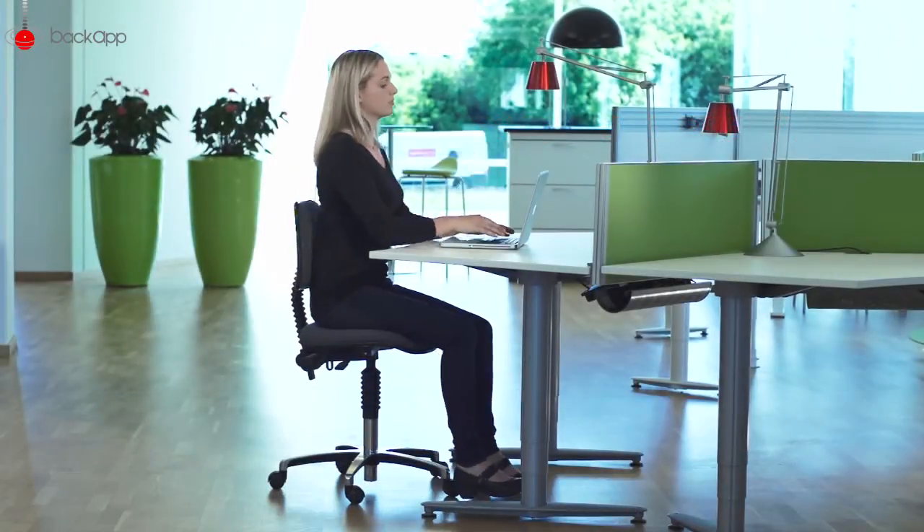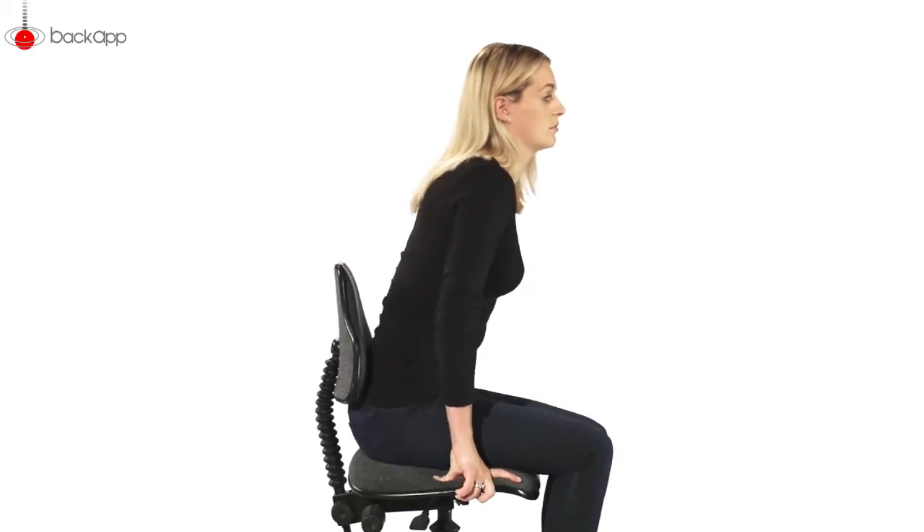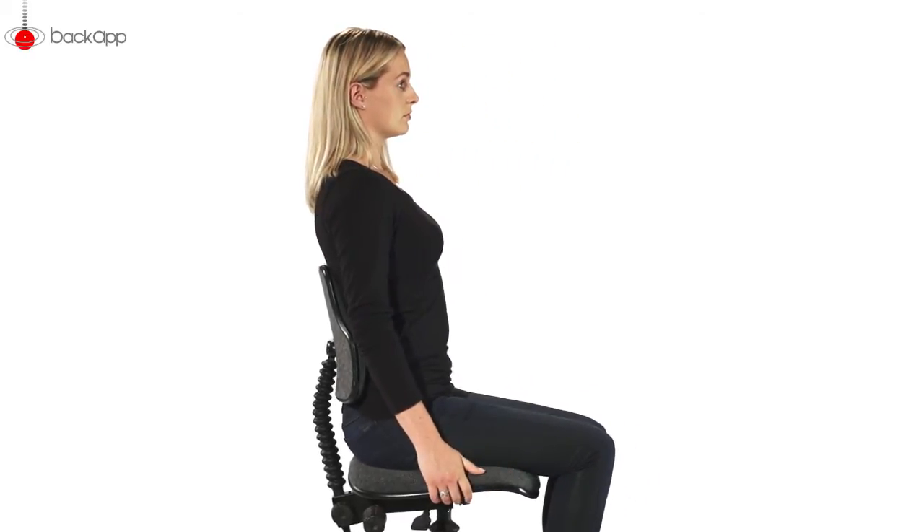Let me invite you for a little experiment. Are you ready? Sit back in your seat, straighten your back up and relax, then pull in your chin a little.